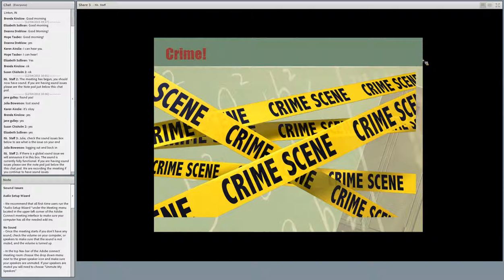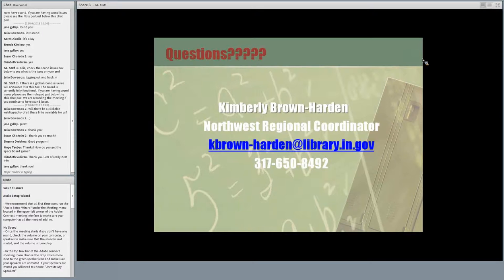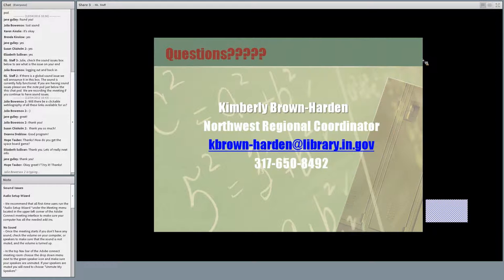Someone asks: how do you get the space board game? If you're at Evergreen Library or any patron comes in, you can do an interlibrary loan search. The NASA board game is called Space Exploration and it is cataloged at the State Library. If you search by author, it's NASA as the author.